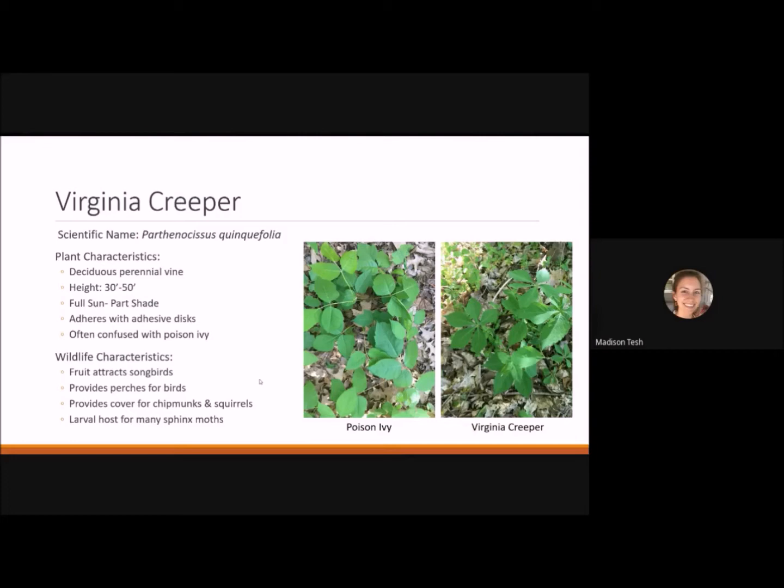Virginia creeper is a deciduous perennial vine reaching 30 to 50 feet. It's a great replacement for English ivy, which is non-native, very aggressive, and damaging to buildings and trees. Virginia creeper adheres with adhesive discs so it won't damage your buildings. It's often confused with poison ivy — poison ivy has three leaflets with a red dot in the center, while Virginia creeper has five leaflets and no red dot. It produces blue berries that attract songbirds and provides cover for chipmunks and squirrels.